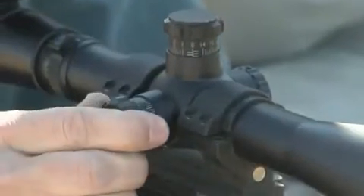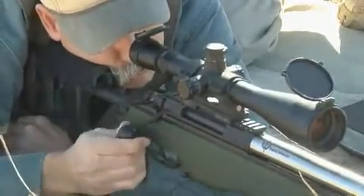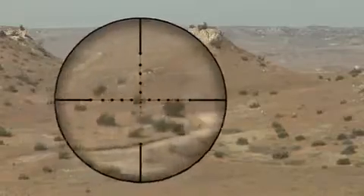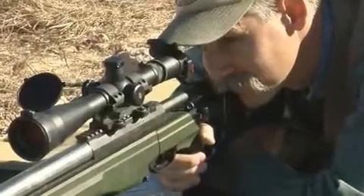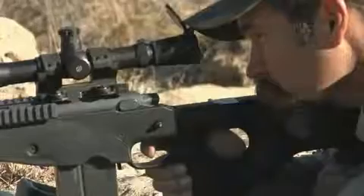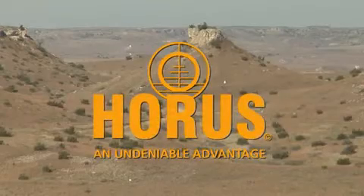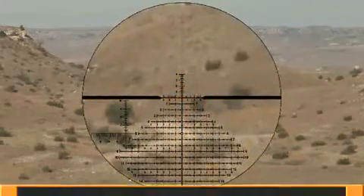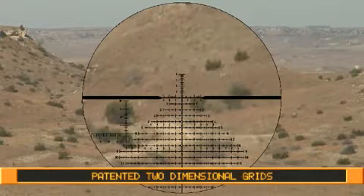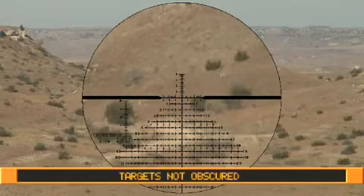Tired of endlessly turning knobs for those long range shots? Do your outdated mill dots obscure your targets? Can you adjust fast enough for rapidly changing wind? Horace Vision reticles evolved to solve all that with patented two-dimensional grids that do away with clicking, let you hold off for wind, and will not obscure your target.